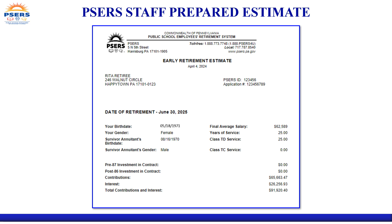Page two of your estimate contains the single life annuity options. You will see your estimated monthly benefits and death benefit amounts under each condition of withdrawal. If you supplied survivor annuitant information, page three of your estimate will indicate your joint survivor annuity options. You will see your estimated monthly benefits as well as the monthly benefits protected for your survivor after your death under each condition of withdrawal.